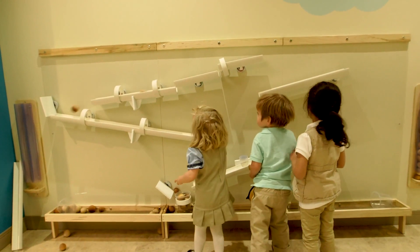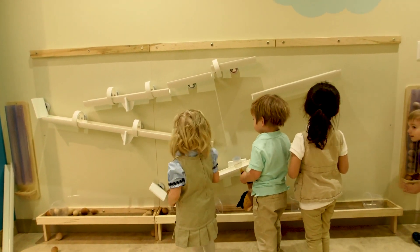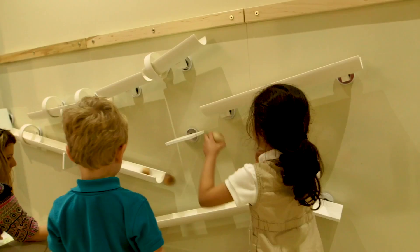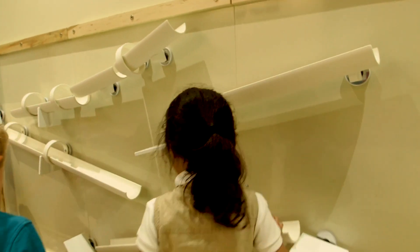We have a tinker wall where children can create an obstacle course or a mechanism by which a ball can travel from one place to another.